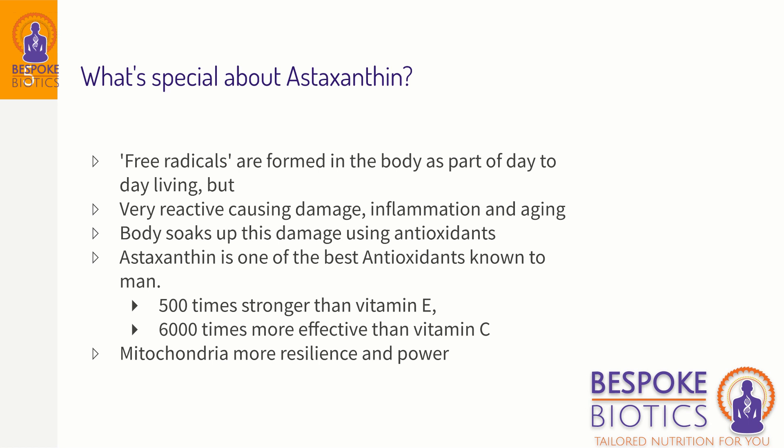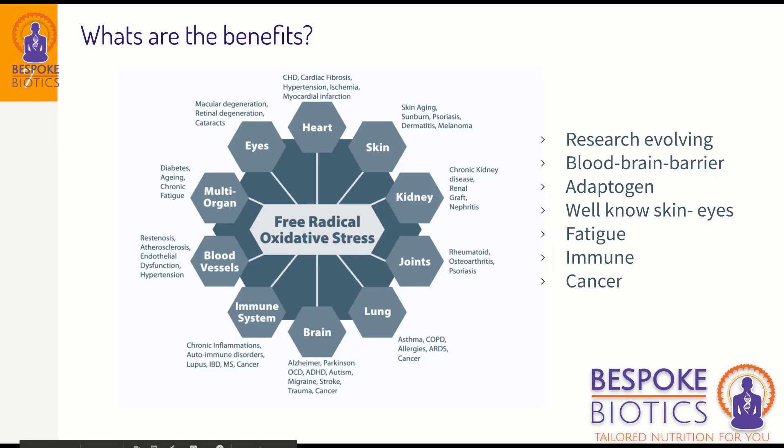Astaxanthin also helps protect the mitochondria — the Duracell batteries in our cells that produce energy. An antioxidant as powerful as astaxanthin gives these mitochondria more resilience and power.